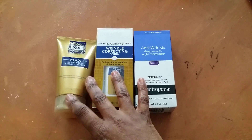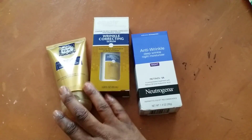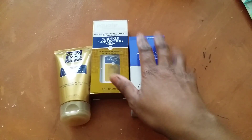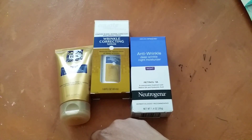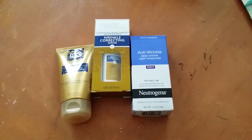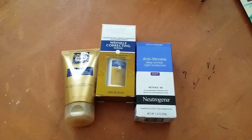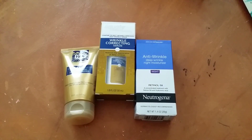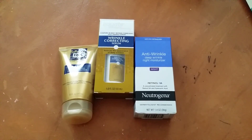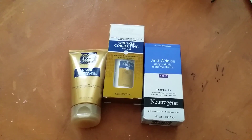I picked up these three products from Walmart last night. I'm getting a little bit older — my birthday is next week, I'll be turning 37. I'm aging, and I just think it's time to do a little bit more skincare. I've always been washing, moisturizing, priming, and all that stuff before makeup, but now I figured I'd need a little something more just when I'm home, waking up in the morning, going to bed.